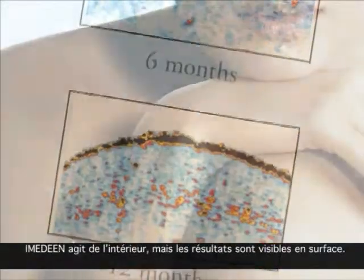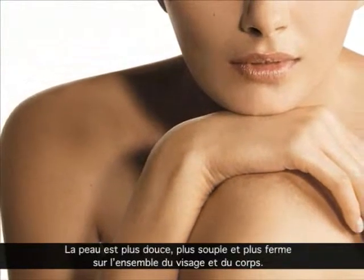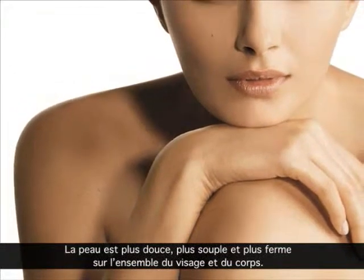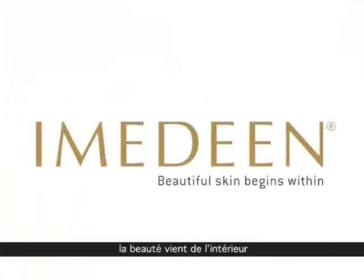So while that's happening on the inside, the visible result on the outside is softer, smoother, more supple skin from top to toe. Beautiful skin begins within.